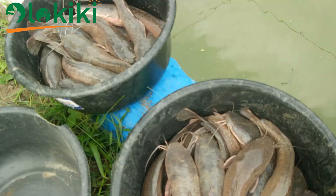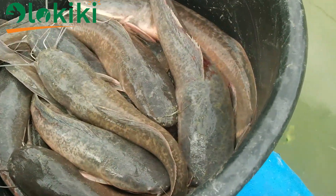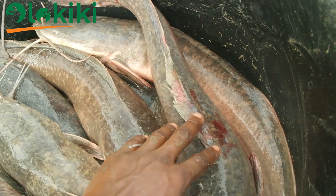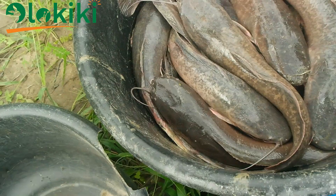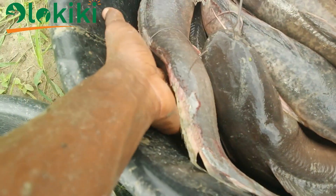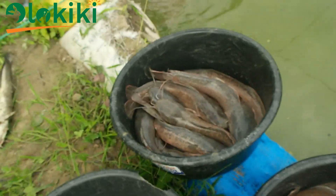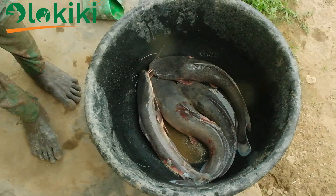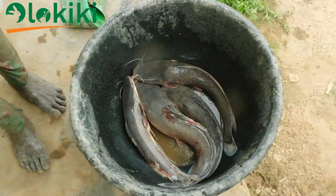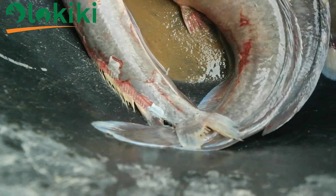After closely observing the fish we collected from the pond, it is evident that we have a fin rot disease issue on the farm. You can see this by the fin — both the lateral fin and even the dorsal fin of the fish are affected. Any part where there is a fin on the fish is affected. The fish we isolated here are badly affected, and it is not even advisable to return them, treat them, or give them a chance — so we are culling them.